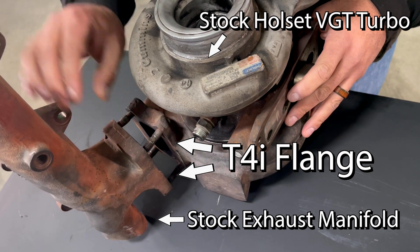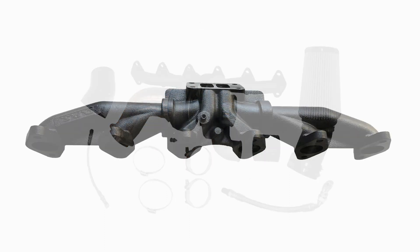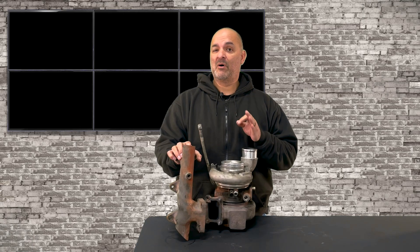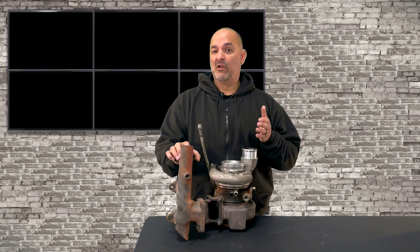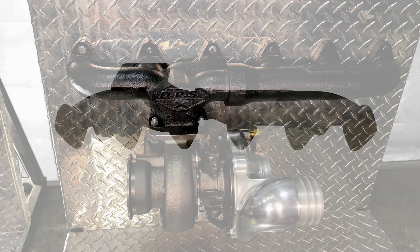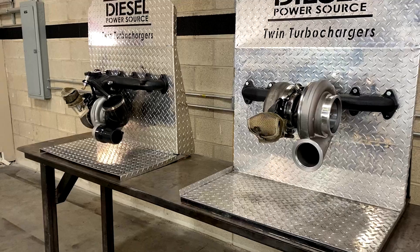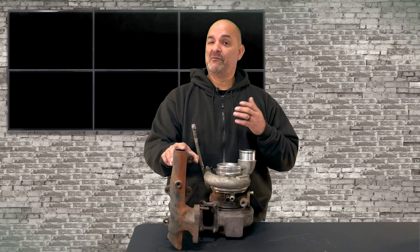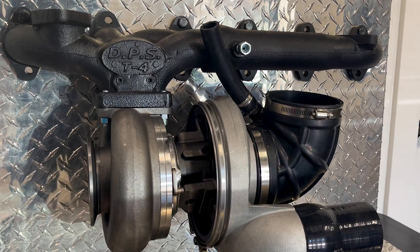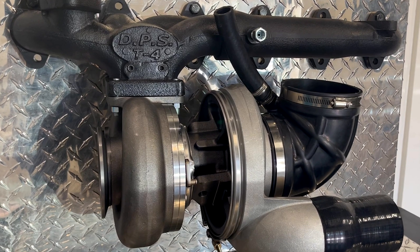The 6.7 stock VGT and stock manifold use an odd T4i flange to match up, so if you replace your turbo with an aftermarket S300 or S400 frame turbo, they will have a T3 or T4 flange and will not match up to the stock T4i flange. This option requires replacing both the turbo and the manifold — this manifold warped so bad we had to saw it off the truck. A 2nd gen swap uses a 2nd gen manifold, which puts the turbo in a very different location and requires a lot of parts and fabrication. Our 3rd gen swap kit uses a 3rd gen style manifold, T3 or T4, keeps the turbo in the stock location, and requires no modification. Both types of swaps require that your truck already be deleted and have a programmer or tuner that stops the computer from looking for the stock turbo.